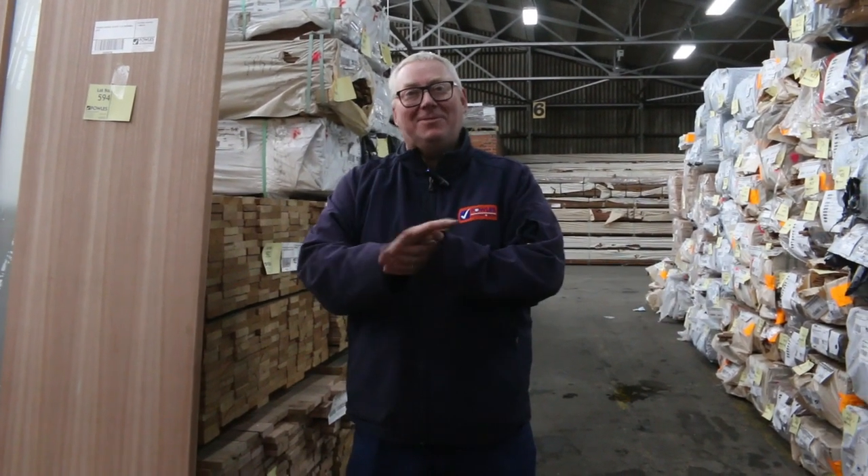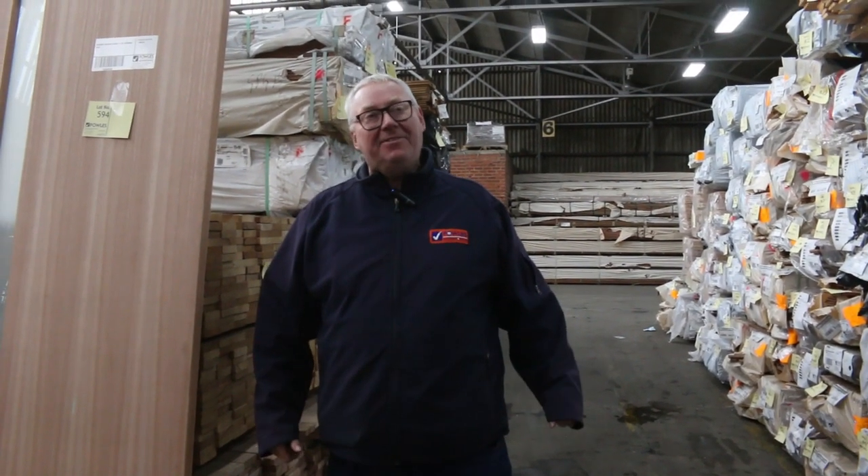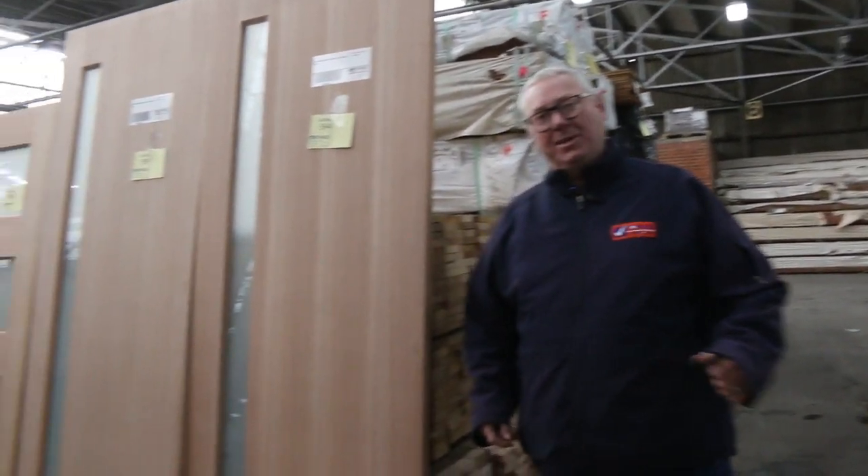Hello! Michael from Fowles here once again for the Tuesday afternoon preview for tomorrow's absentee bid auction, Wednesday the 8th of July 2020. Once again guys, please make sure all the bids are in by 11am. Alright, let's go for a walk and see what we got this week.